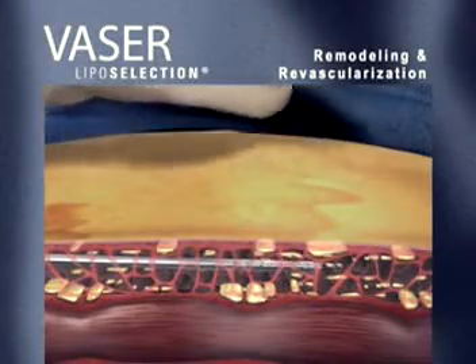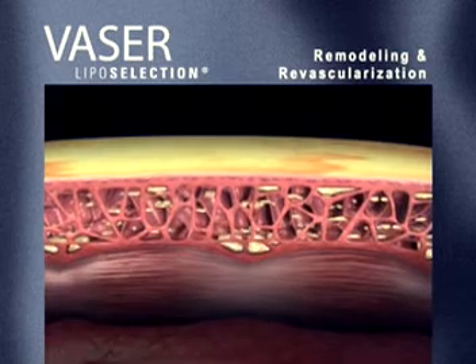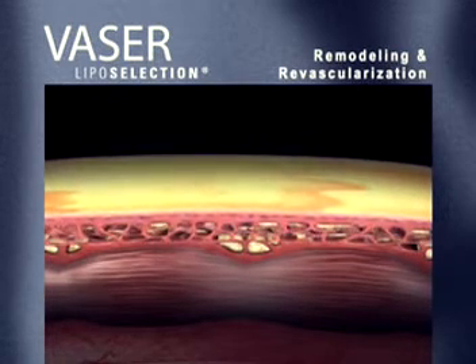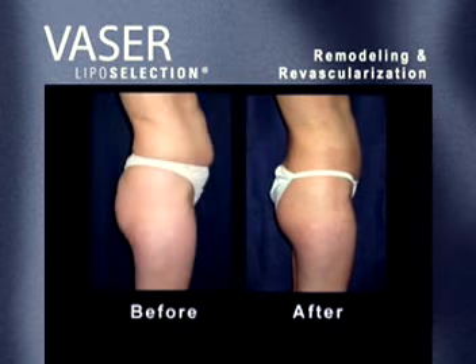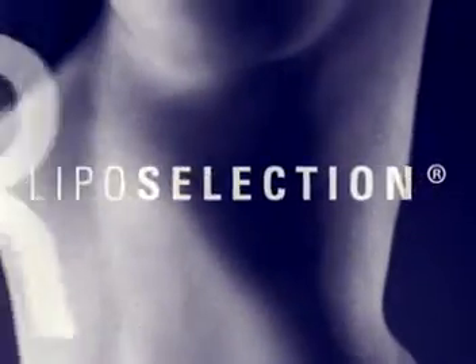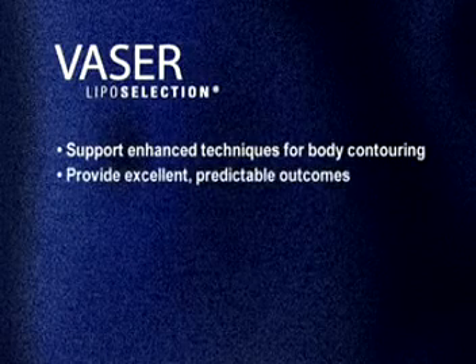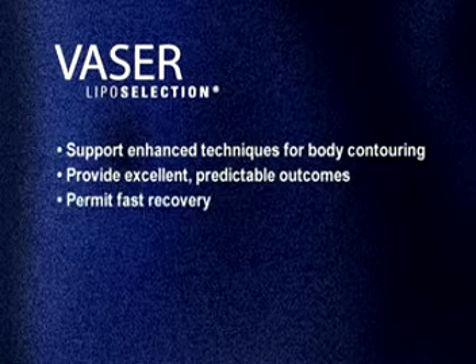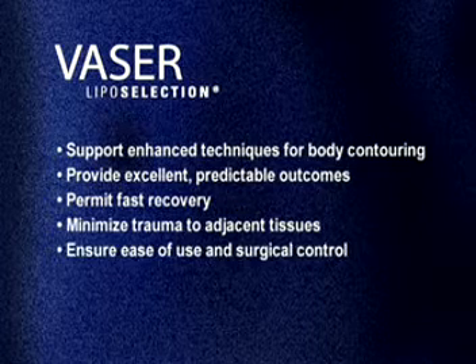Over time, emulsified fats continue to be evacuated by the body, largely due to post-surgical drainage and tissue remodeling in the healing period. Ultimately, VASER liposelection provides excellent results for your patients without the disadvantages experienced with liposuction. Because of advanced VASER liposelection technology from Sound Surgical Technologies, new options are available for surgeons to offer patients that support enhanced techniques for body contouring, provide excellent predictable outcomes, permit fast recovery, minimize trauma to adjacent tissues, and ensure ease of use and surgical control.